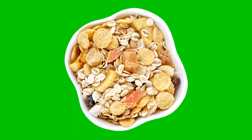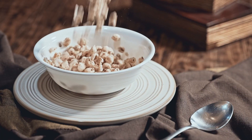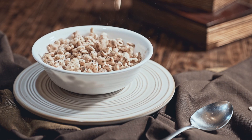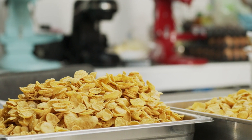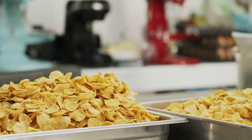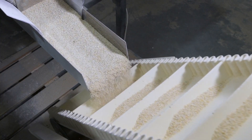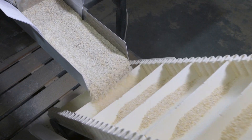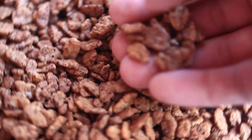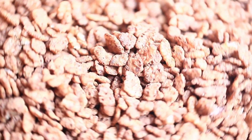Ever wondered what happens after your cereal is made? Now comes the time to add the final touches. The cereals are coated with sweeteners, flavors, and sometimes a layer of frosting. The grains are coated with a thin layer of syrupy sweetener, often made of sugar, honey, or corn syrup. This coating not only adds flavor, but also helps to preserve the cereal and give it a longer shelf life.